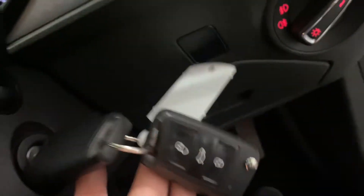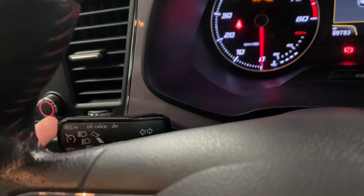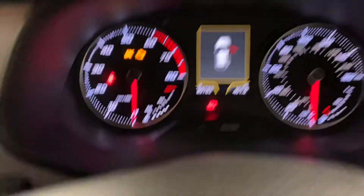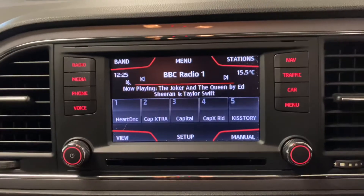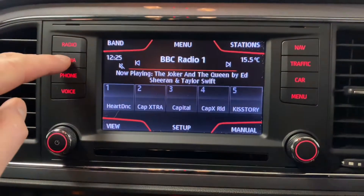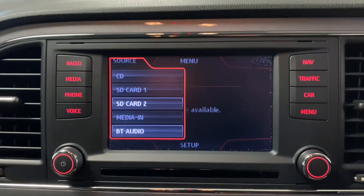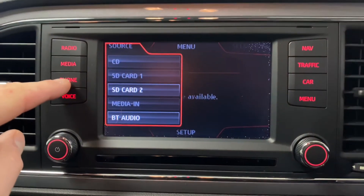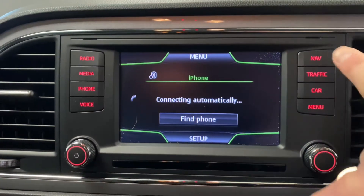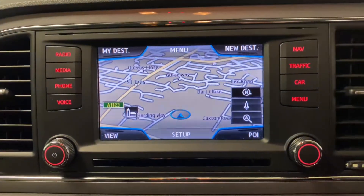Two sets of keys for the car. Got a multi-function steering wheel, and on the end of the stalk we've got the cruise control. Colour information system as well. We've got the DAB radio, which was an option at that time, and the media where you can choose various different sources. Bluetooth technology, and the inbuilt navigation system should you wish to use that, which is SD card based.